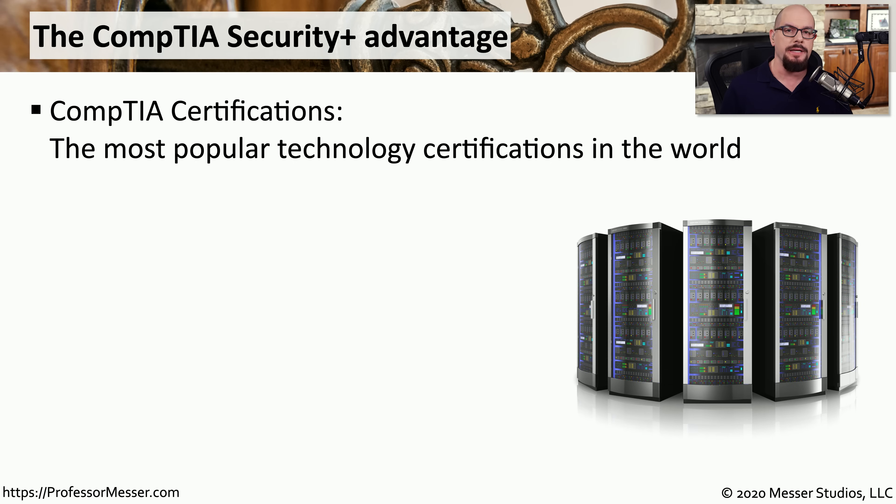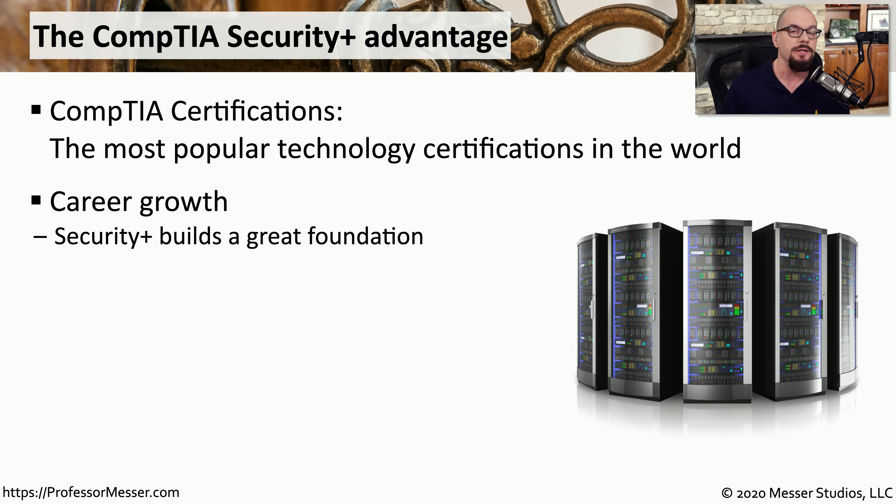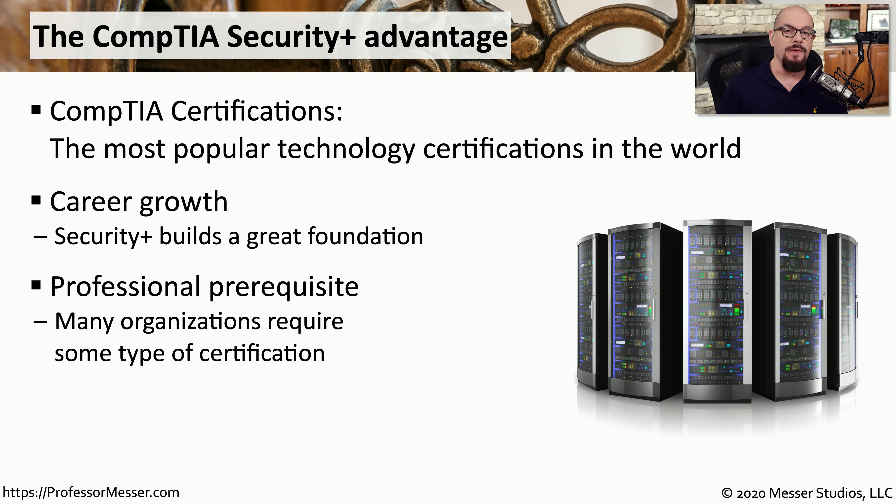The certifications from CompTIA are some of the most popular certifications in the world. The A+, Network Plus, Security Plus, and all of the other CompTIA certifications are often used to move people into their first job or to get them a better job once they are in the IT industry. You also find that Security Plus is very often a prerequisite for jobs. For example, the US federal government and organizations that do business with the US federal government often require that their technologists are Security Plus certified.